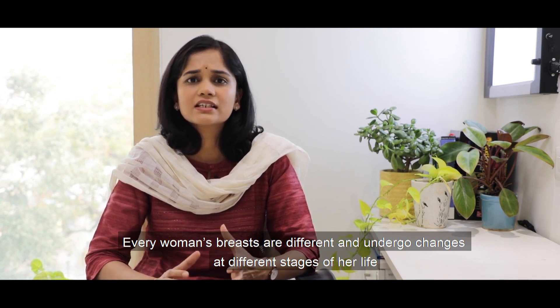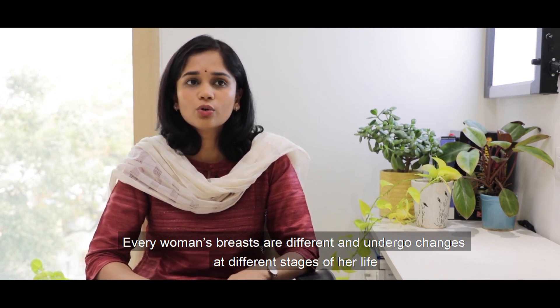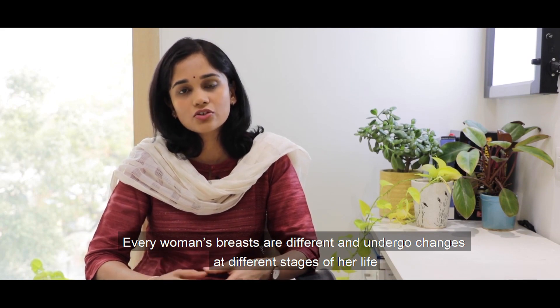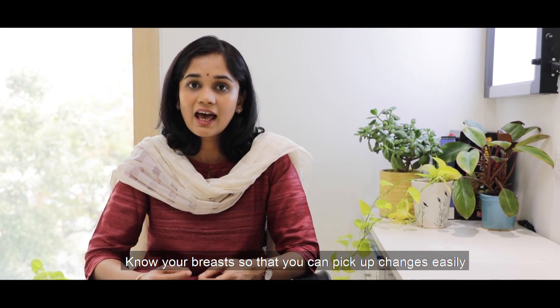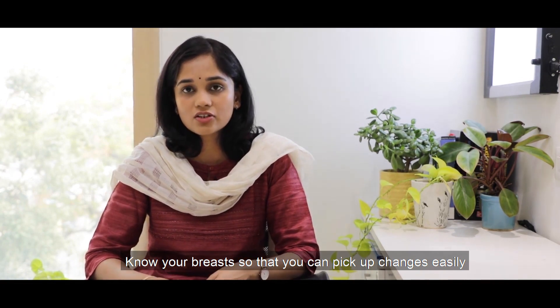Every woman's breasts are slightly different and they undergo quite a few changes at different stages of her life. Hence we should know how our breasts look and feel so that we can identify any changes at the earliest and know when to visit a specialist.